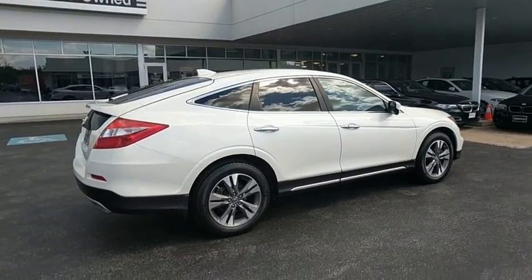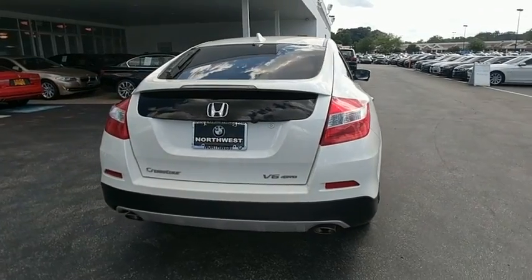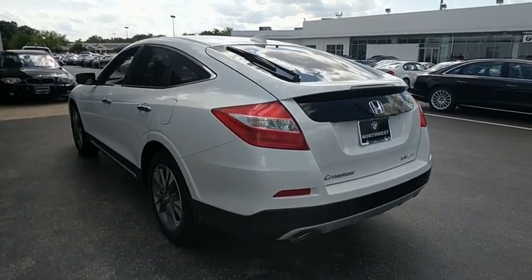Lane Departure Warning. Stability Control. Traction Control. Anti-lock Braking System. Steering Wheel Audio Controls. Power Passenger Seat. Keyless Entry. Backup Camera.